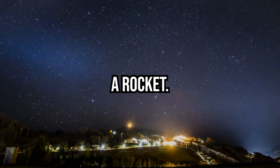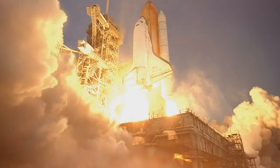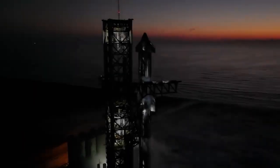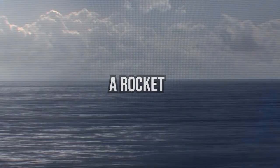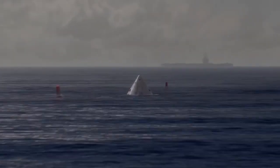Picture in your head a rocket. What comes to mind? The legendary Saturn V, the notorious Space Shuttle, or the modern Starship behemoth? Or what about a rocket so big that it needs to be launched from the middle of an ocean? What about a Sea Dragon?